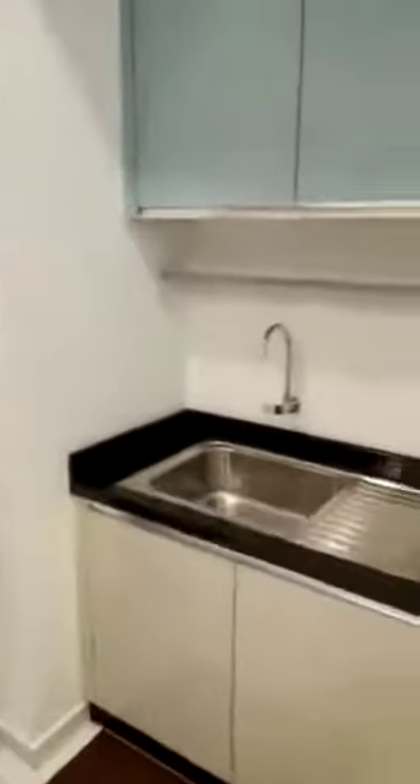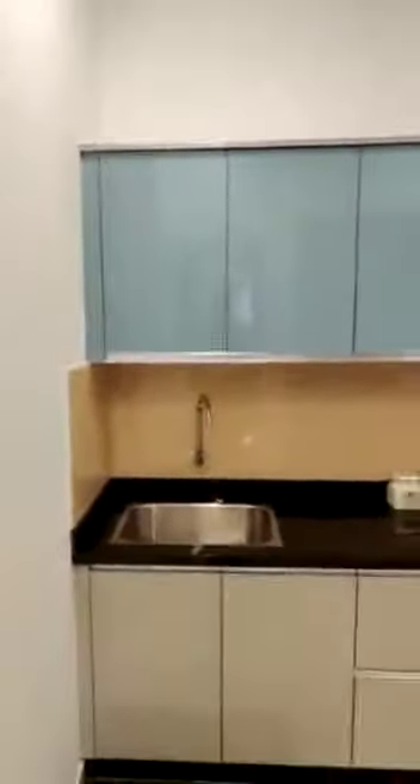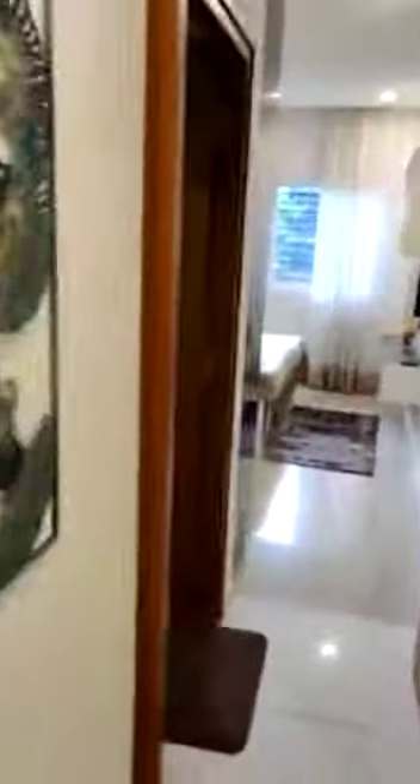Here you will have an extra provision for a utensils wash basin, and this is for a vegetable wash. And now this is the master bedroom.